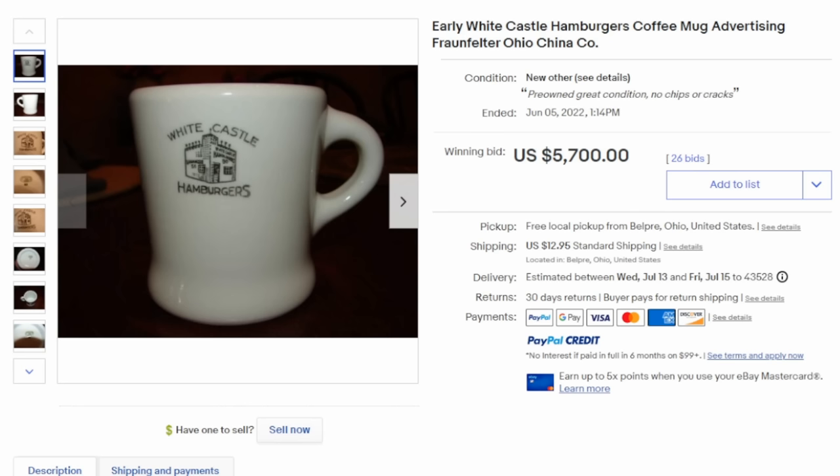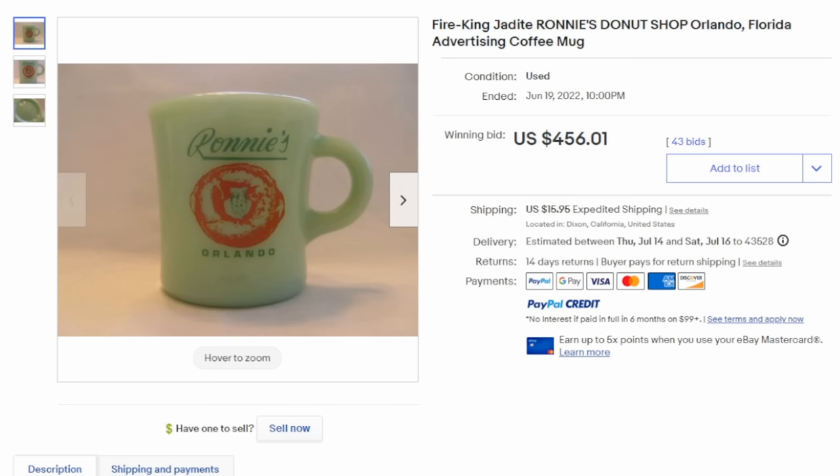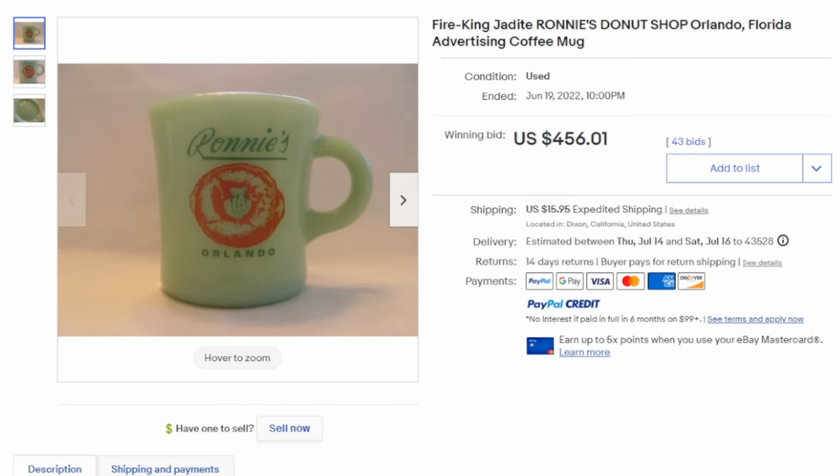One of the hottest types climbing in coffee mugs right now are tied to early restaurants and big restaurant chains. This one here I believe is tied to the first or one of the very first White Castle restaurants, and it can easily be identified by the maker that's stamped on the bottom. This one sold for $5,700 with 26 bids. The ones that seem to go the most are ones that were well-known back in the day, in the 30s and 40s, that haven't existed in a very long time.